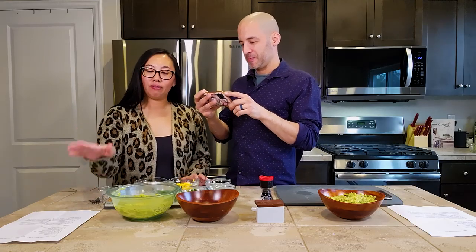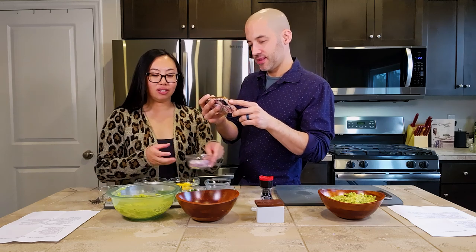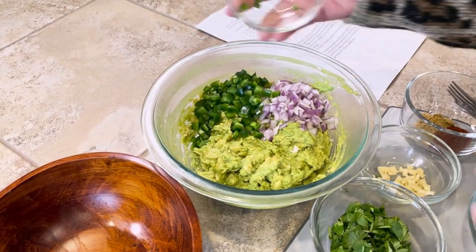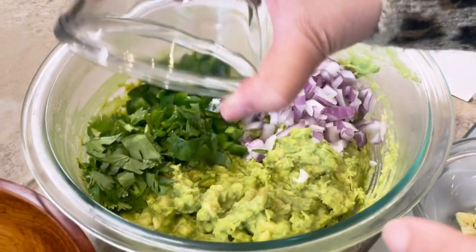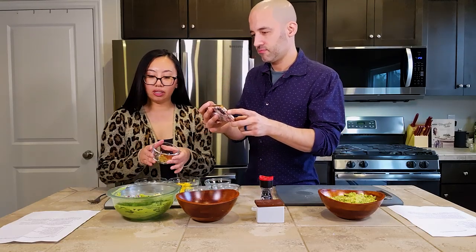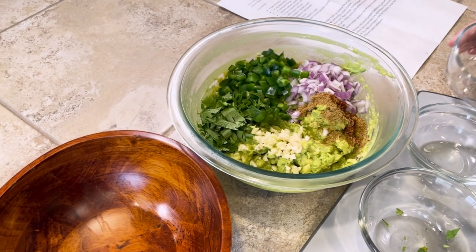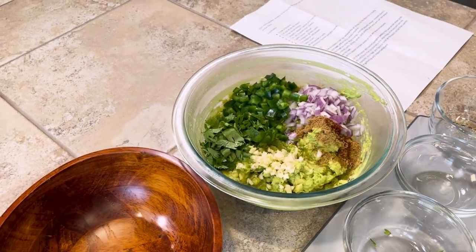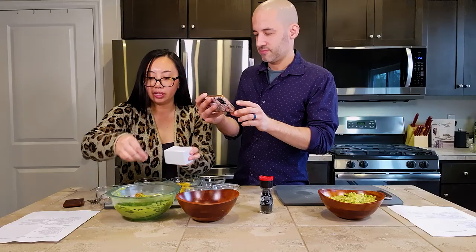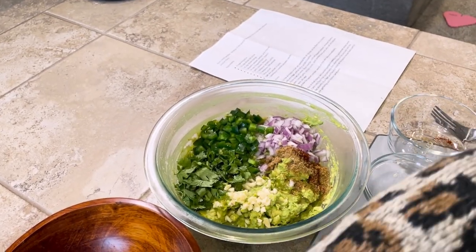Here's my recipe. I have three ripe avocados, mashed and ready. Adding into it is a quarter cup of red onions, one jalapeño, cilantro, two garlic cloves minced, and seasoning — a half teaspoon of cumin and a half teaspoon of chili powder. And of course, lime juice. And a little bit of salt and pepper just to taste to start out with, and you can add more to your taste after you try it.